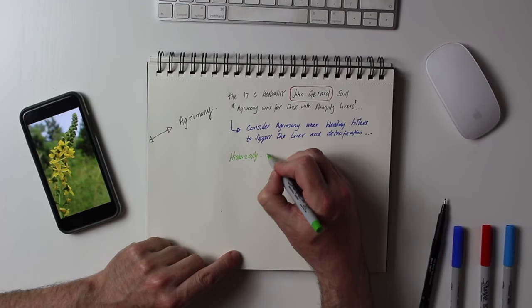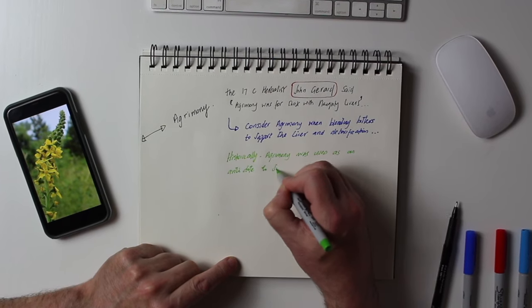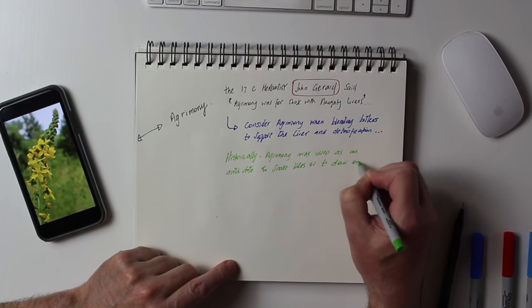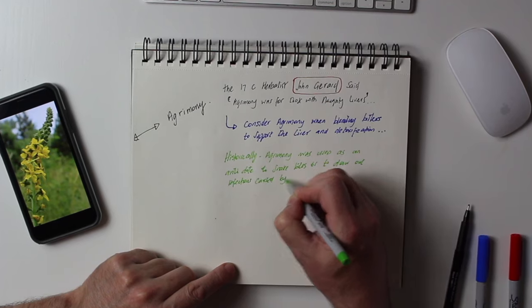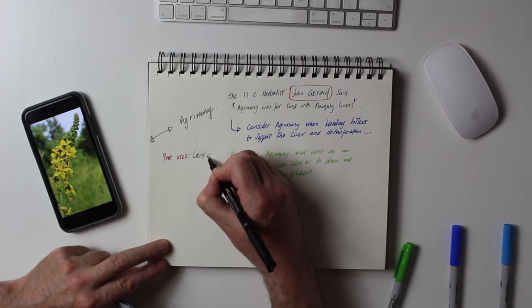Historically, Agrimony was used as an antidote to snake bites and to draw out infections caused by splinters. The part used is the leaf and the flower.